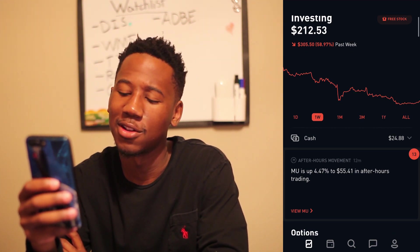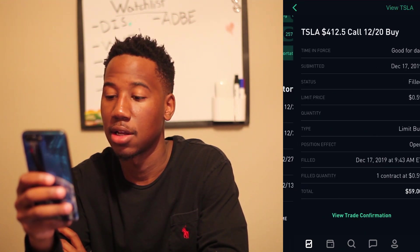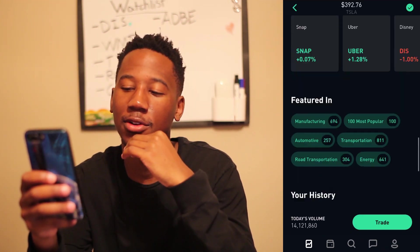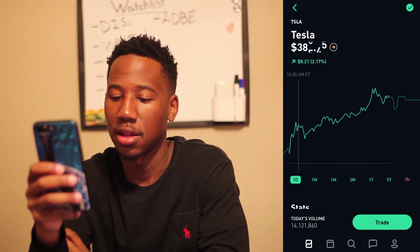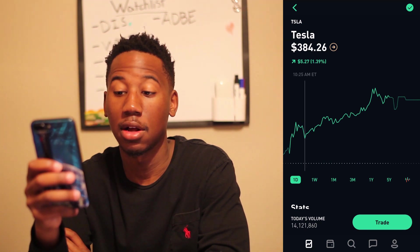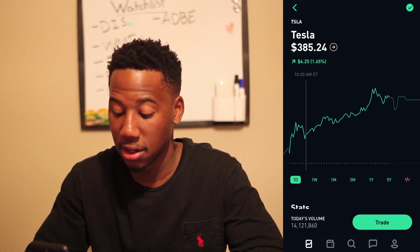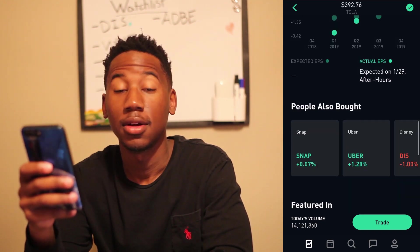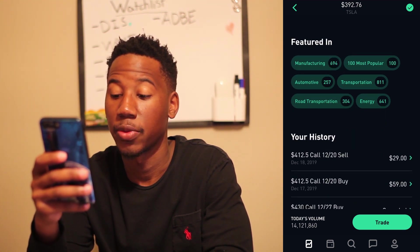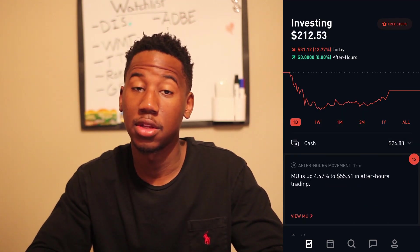Yesterday I bought a Tesla $412 call for $59. It lost a bunch of premium this morning — Tesla was ripping but then kind of stopped. I spent too much time looking at the chart and it just lost so much value. I was constricted with time so I sold around midday, and then Tesla ripped for the rest of the day. I bought high and sold low — bought it for $59 and sold it for $29, losing $30.